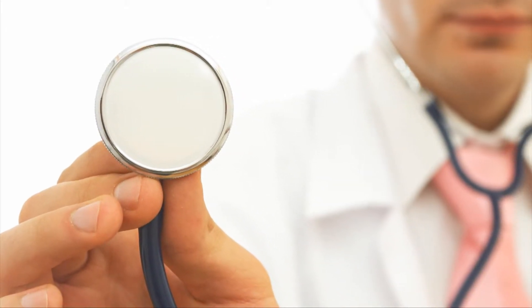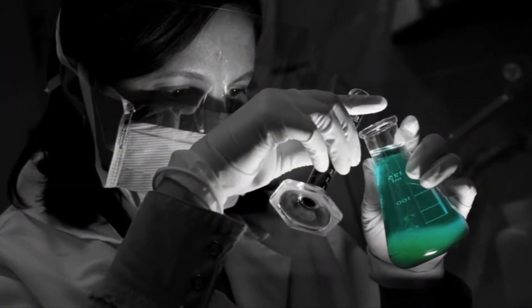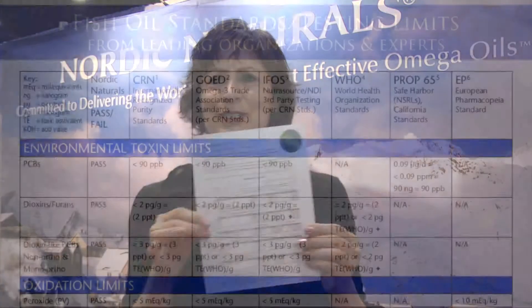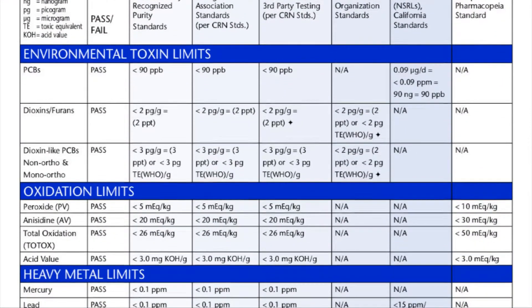Nordic Naturals tests every batch that we make. We test down to points per trillion for mercury, lead, PCBs, dioxins — the whole panel. Any company really worth its salt should have that available to you. I'm going to show you a certificate of analysis. The other point covered in there is oxidation levels, which we talked about earlier.